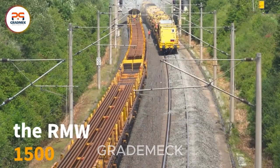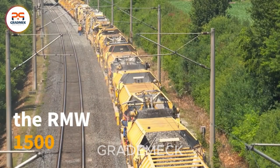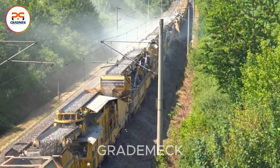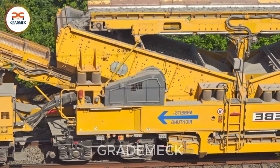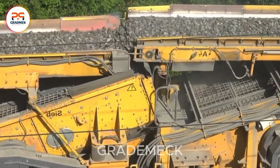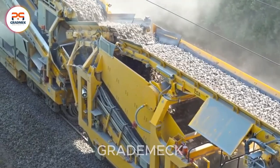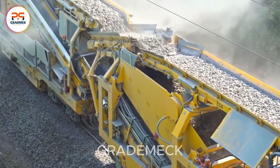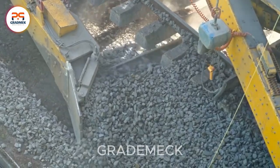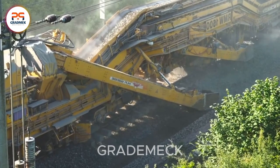Did you know that high-speed train tracks demand consistent cleaning to remove track ballast? Enter the RMW 1500, a high-performance solution tailored for this task. With a remarkable span of 150 meters, it efficiently clears up to 1,500 cubic meters of ballast per hour using its specialized chain drive mechanism. Adjustable cleaning width, ranging from 4 to 5.5 meters, makes it the ultimate choice for precise track ballast maintenance.